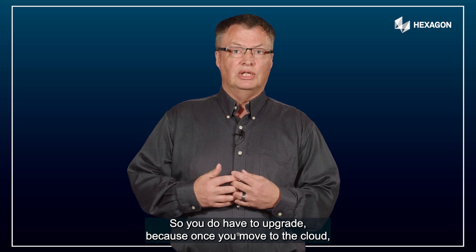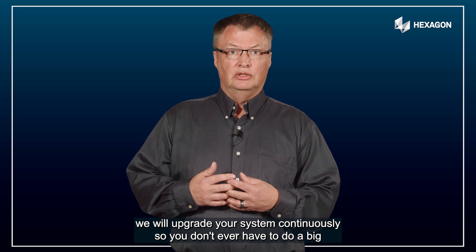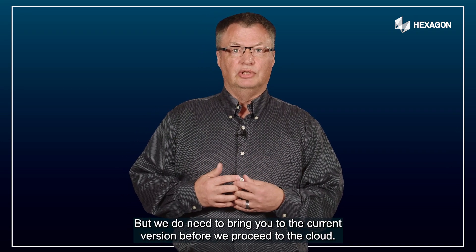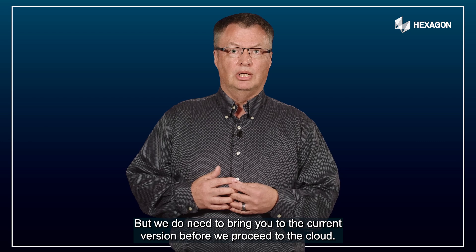Because once you move to the cloud, we will upgrade your system continuously. So you'll never have to do a big upgrade again, but we do need to bring you to the current version before we proceed to the cloud.